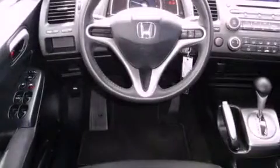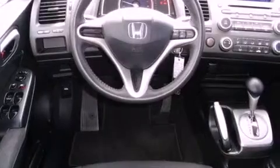An anti-lock braking system, front multi-stage airbags, child safety seat anchors, full power accessories, and a rear window defroster.